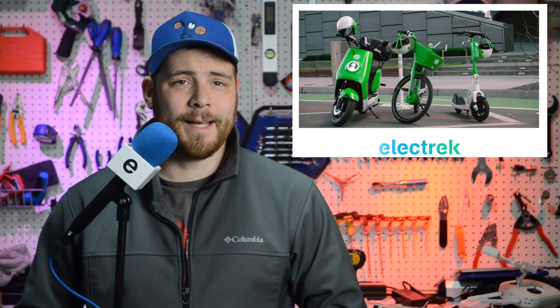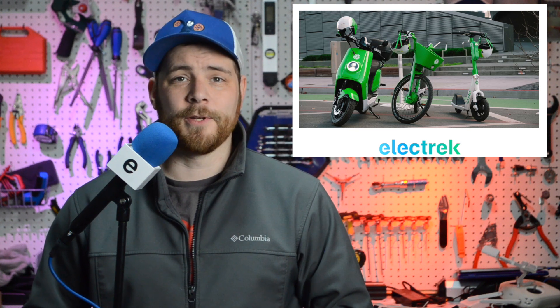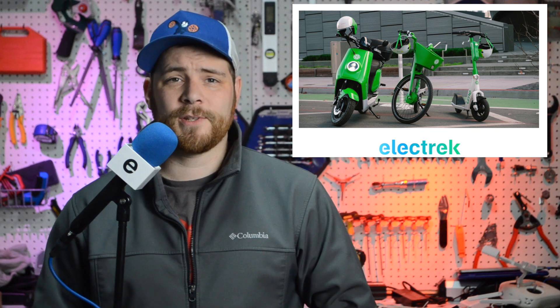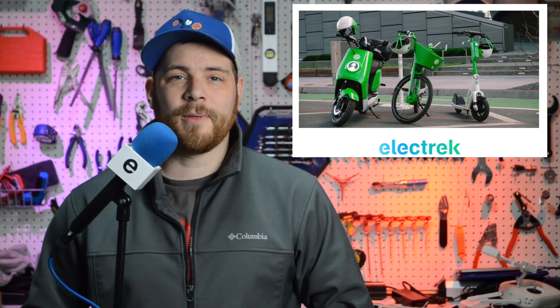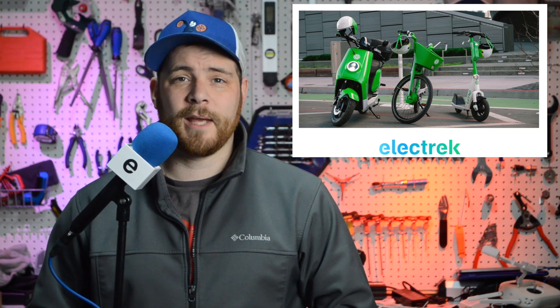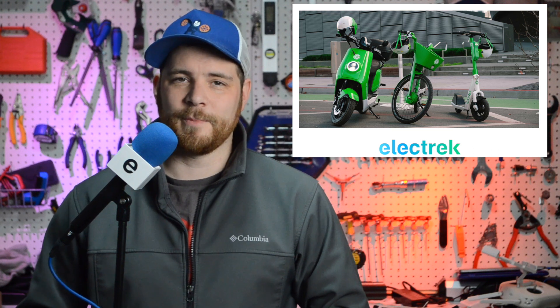Rideshare company Lime is adding electric seated scooters into their rental fleet. At 28 miles per hour, the new seated electric scooters are better positioned for riders traveling longer distances on high-speed urban roads. These will also be the first Lime vehicles intended to carry two riders, as each features a storage case holding two helmets. The new electric mopeds can be rented just like existing electric scooters and e-bikes, charging customers by the minute.